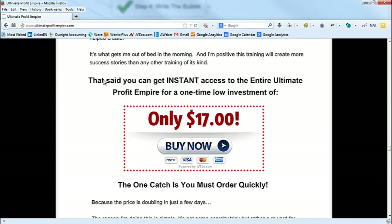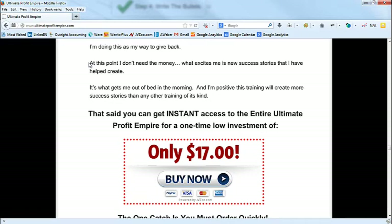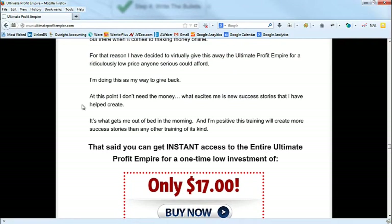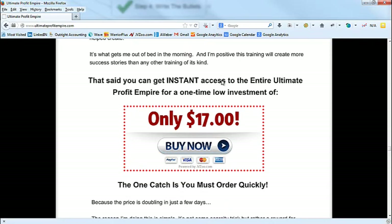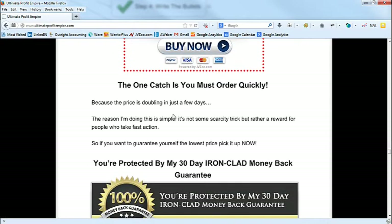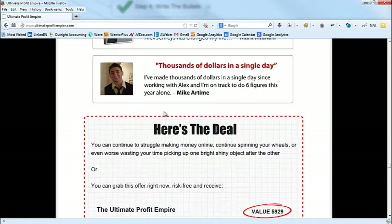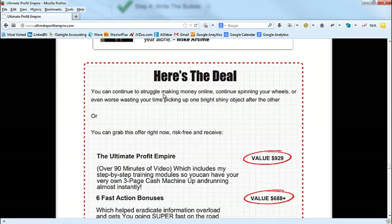'For that reason I've decided to virtually give away the Ultimate Profit Empire for a ridiculously low price that anyone serious could afford — doing this as my way to give back. At this point I don't need the money. What excites me is new success stories.' I interviewed Alex and asked him, 'Besides the money, why are you excited about selling this?' — and that was basically his word-for-word answer. So you get instant access for one low payment of ten dollars.